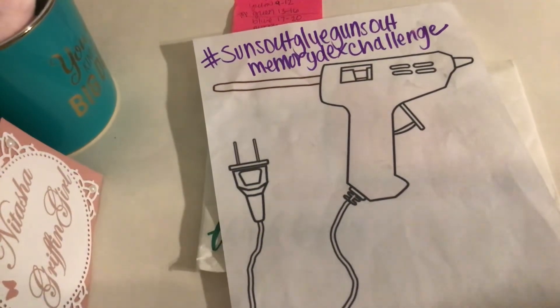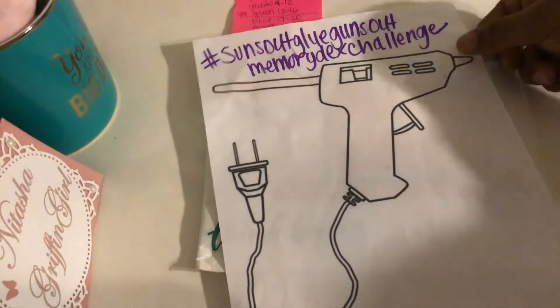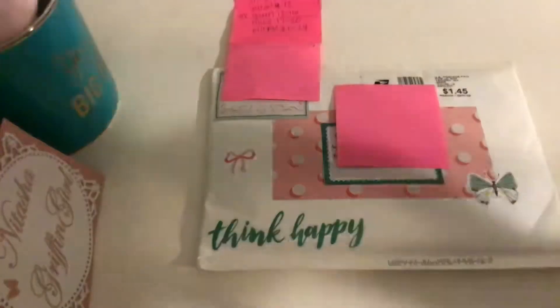Hey guys, it's Natasha. Thank you so much for stopping by. I am here today, or tonight rather, with one more entry before I go to bed. Way past my bedtime, but I'm trying to get these knocked out because I know people are anxious to see their entry show up. So this entry for the Sun's Out, Glue Guns Out Memory Decks Challenge is from Tiffany Bitten.